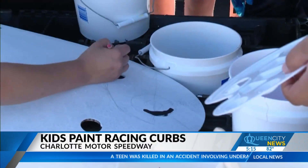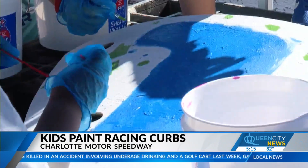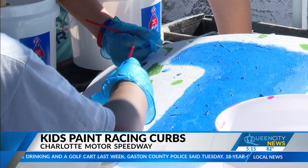We asked them what it's going to be like on October 9th when they unfortunately have to drive their car over the pieces of art. "I don't know, I guess you feel kind of bad when you're tearing up all their artwork. They're working pretty hard out here on them today, but it's really cool."